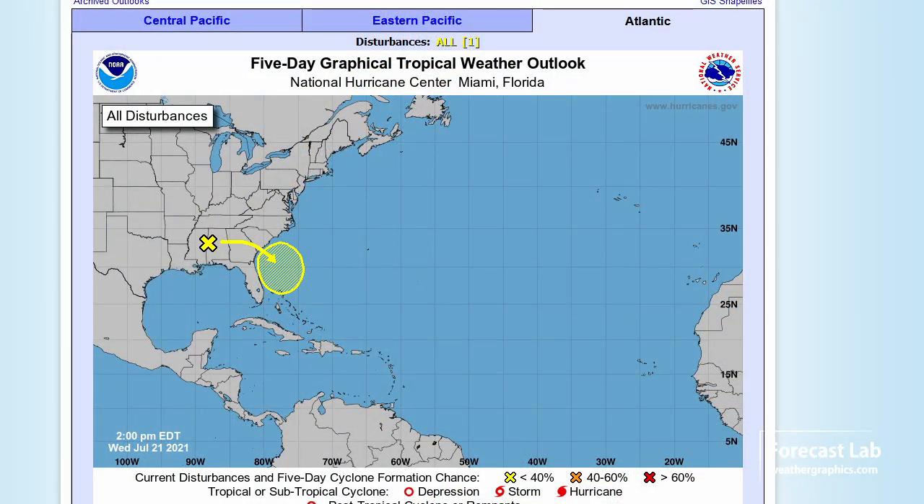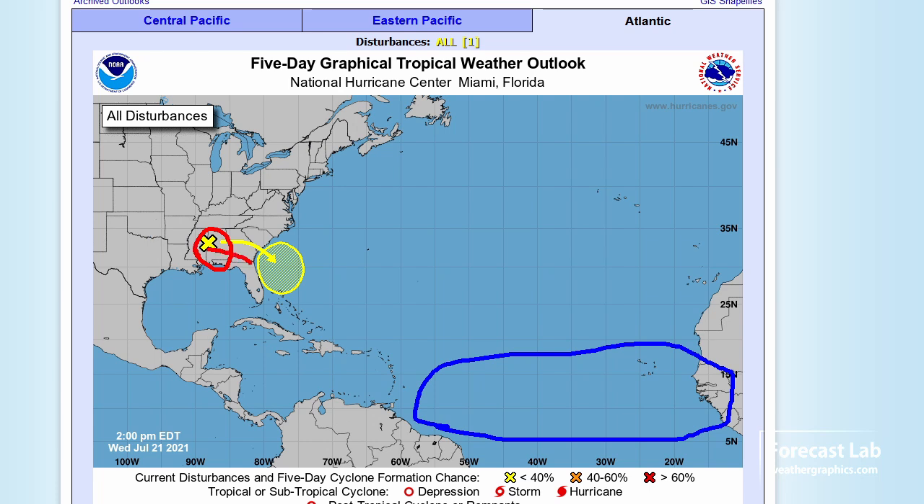The NHC 5-day outlook is not really looking for much — very quiet off the West African coast, which is typically the breeding ground for hurricanes. About the only thing we're watching is a disturbance expected to move into Georgia and northeast Florida within a few days. We might see some development there off the coast over the Gulf Stream waters.